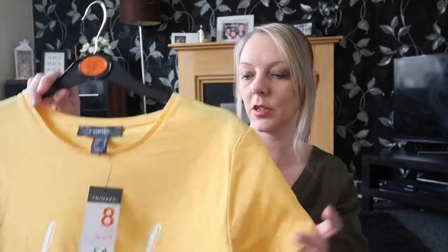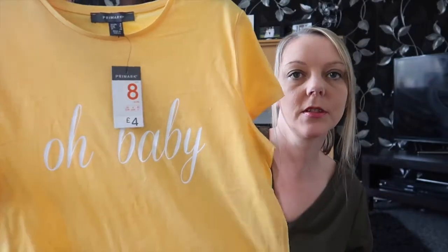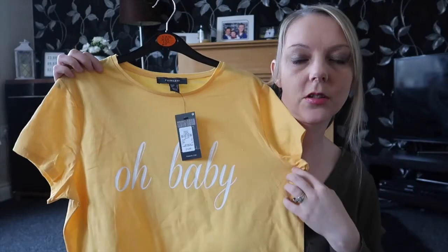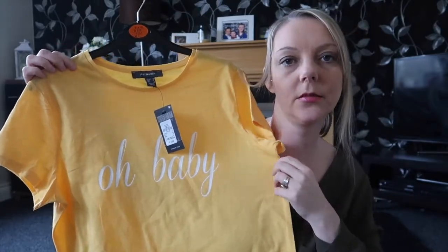I got myself a t-shirt. This is a yellow one and it says 'Oh Baby' on the front. This is massive and it's a size 8 but it's absolutely huge. That was £4. I just thought that was nice — a nice summery colour to wear with leggings or whatever.